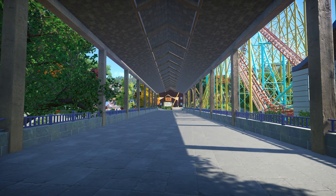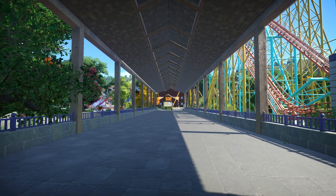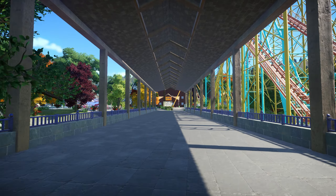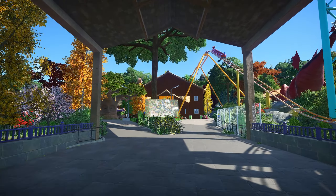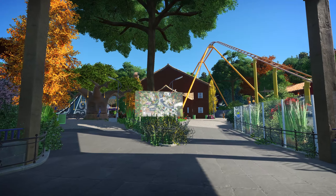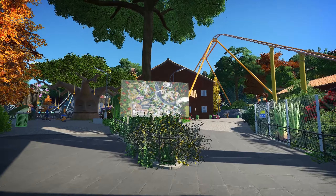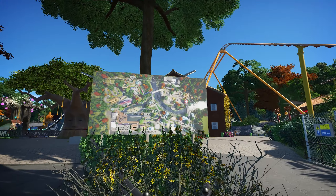We're starting this part of the tour by crossing the beautifully restored covered bridge over Willow's Creek, right next to Willow's Drop. This bridge is a piece of park history and offers a great view of the creek below. On the other side, we'll come across another one of our handy park maps. These maps are scattered throughout Willow Grove, so if you ever feel a little lost, there's always one nearby to help you pinpoint your location.